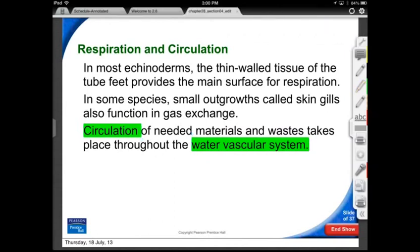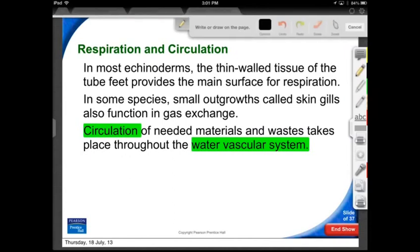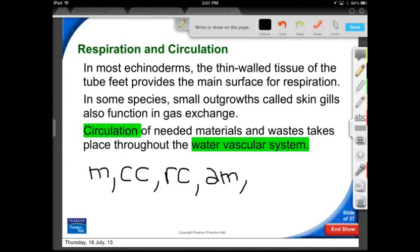The water vascular system — if asked for all its parts, you need to include: the madriporite, the circular canal, the radial canal, which leads to the ampullae, down to the tube feet, and the sucker.